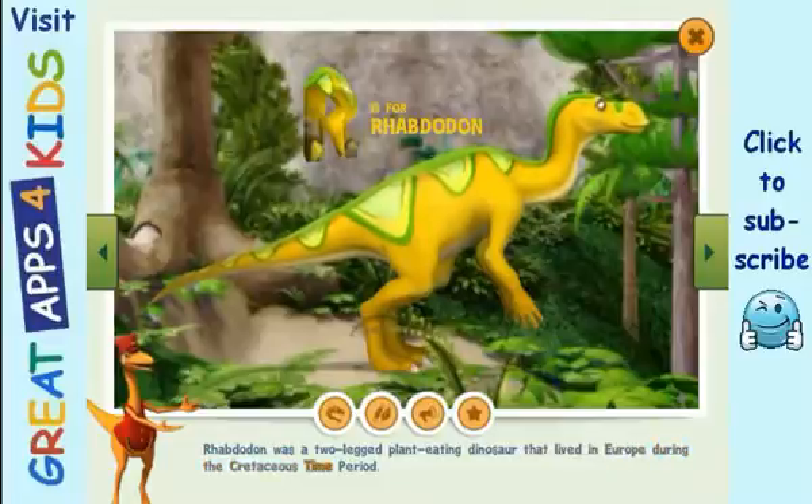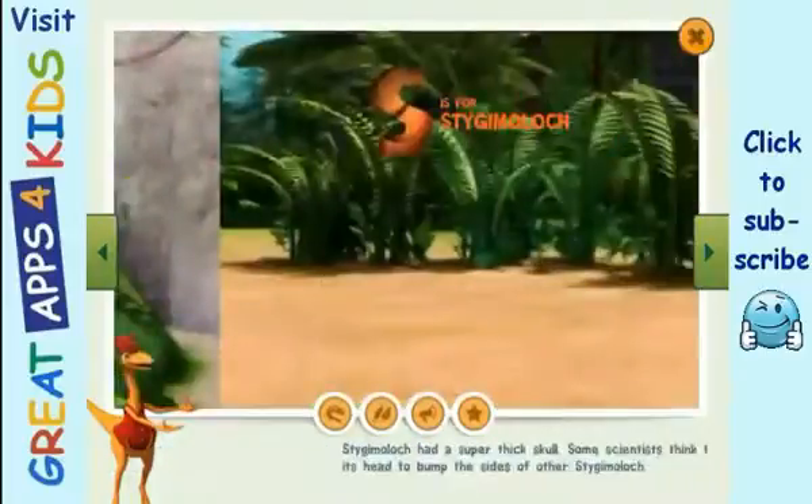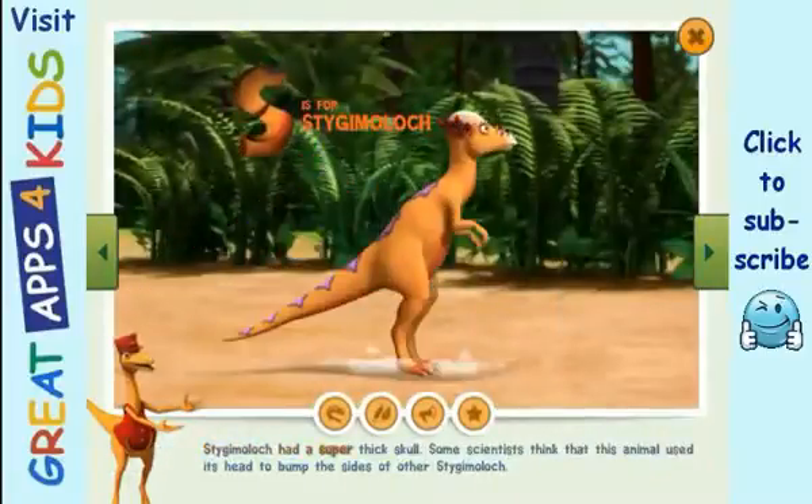Rhabdodon was a two-legged plant-eating dinosaur that lived in Europe during the Cretaceous time period. Rhabdodon was similar to a modern-day deer in size.